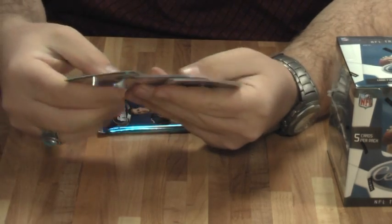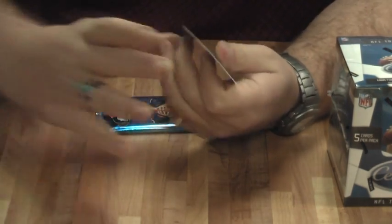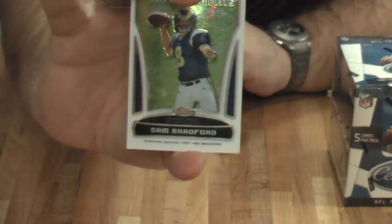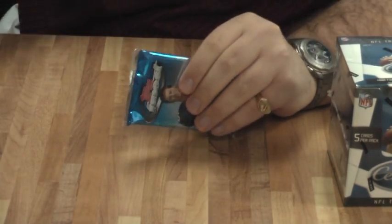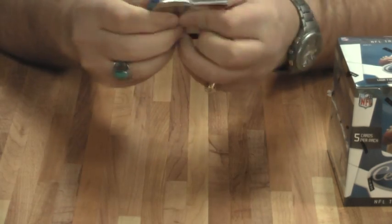Mike Simms Walker, Noshaw Marino, Anquan Boldin, Dexter McCluster. A Finest Moments of Sam Bradford, not autographed though. Damn it. This thing is pretty thick so I'm guessing it's probably a patch auto. That would be Bradford. It's a Bradford box — it's thick so it's probably a patch.